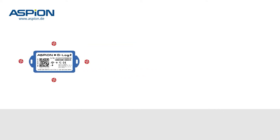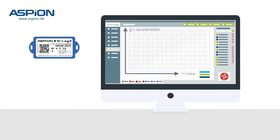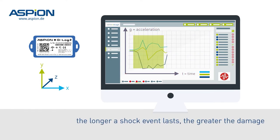Aspian data loggers are the only ones in their price class to measure and record the course of peak shocks in milliseconds, even on all three axes XYZ. Including important details — it's not only about the amount of acceleration, it's the duration that is crucial. The longer a shock event lasts, the greater the damage.